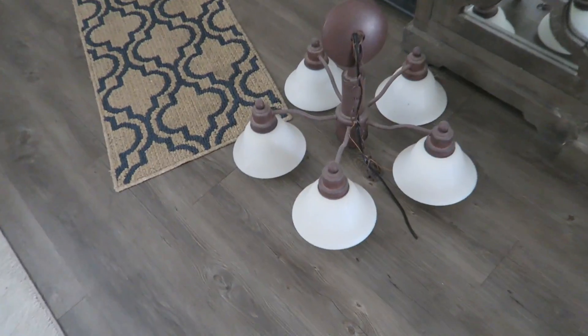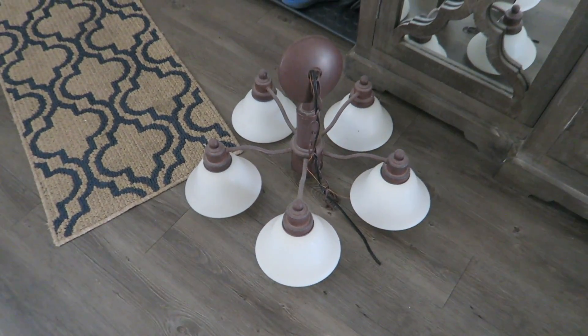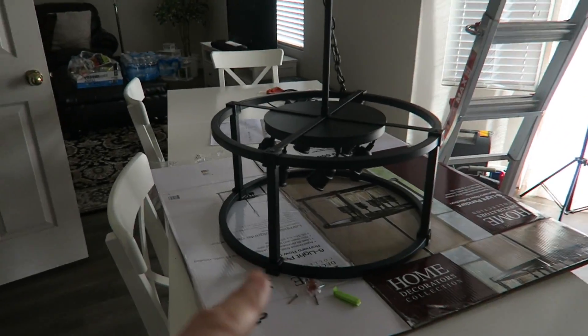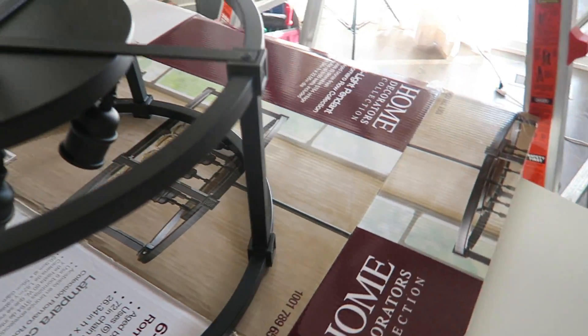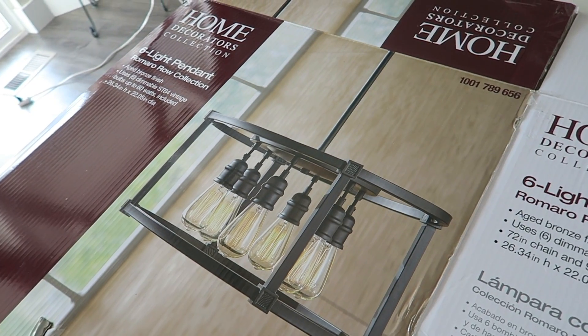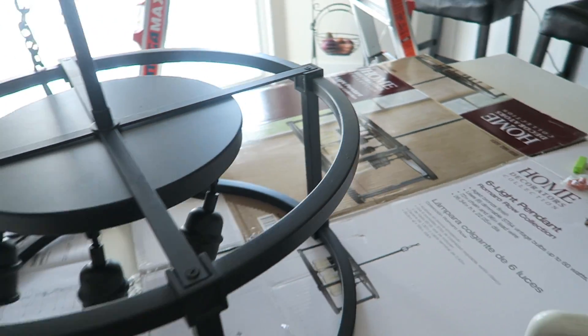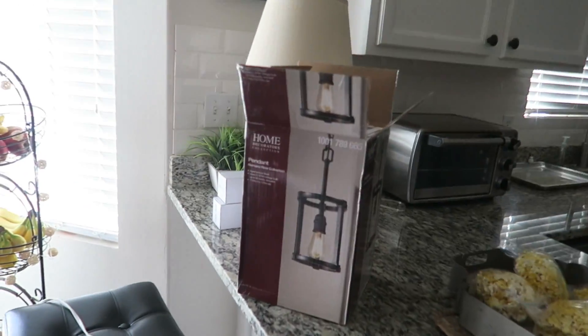We have been in this house for two years and I have been wanting to change out this lamp that's been hanging over our dining table. This is the new one — it's a hanging lamp that has like vintage light bulbs. I just fell in love with it when I saw it and I'm so excited to get it hung. And then this one here will hang right above the sink.